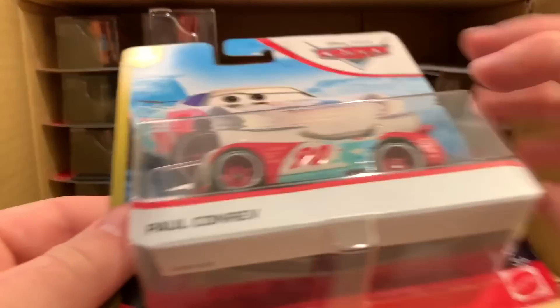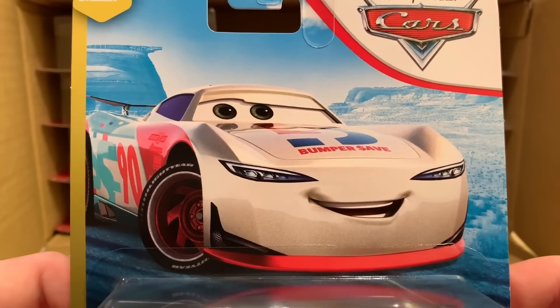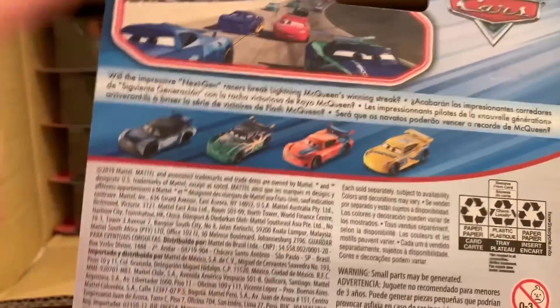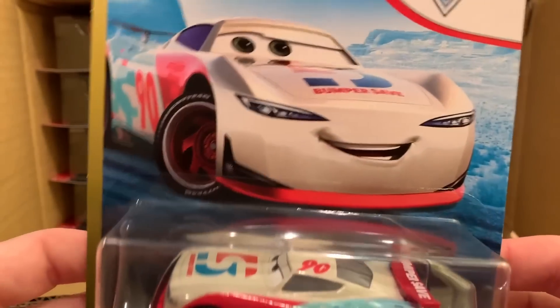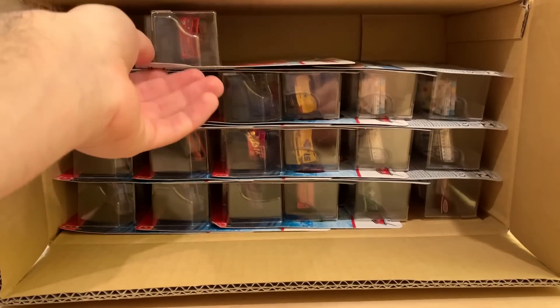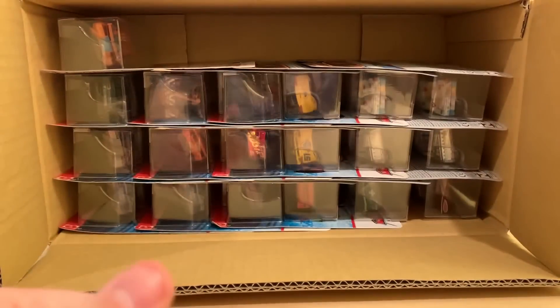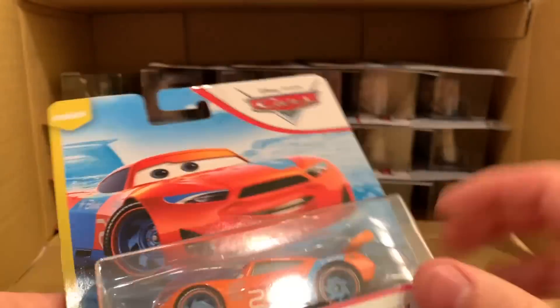Same thing here with Paul Conrev, but a welcome re-release — I would always take another Paul Conrev because he is a very desirable Next Gen; I'm sure he'll sell easy peasy. I hope he doesn't turn into Ryan Inside Laney though — him and Michael Roeder and Cam Spinner tend to stick around on the pegs nowadays. Here's a boring release: Lane McQueen with Racing Wheels from the World Grand Prix series, already in the last case and many before.